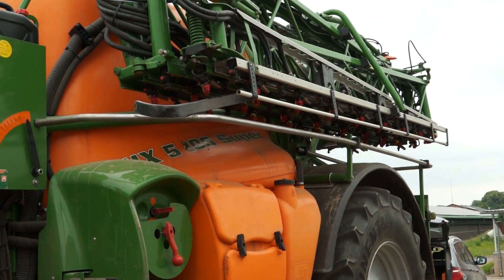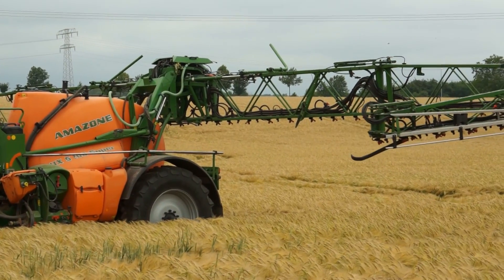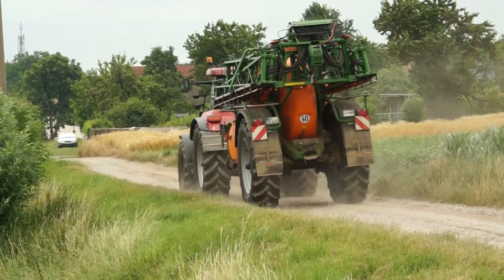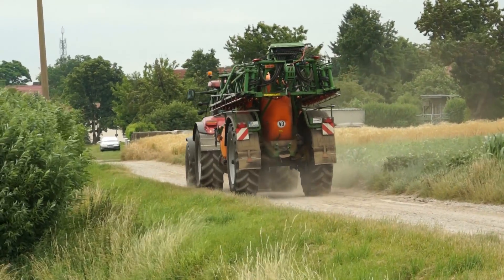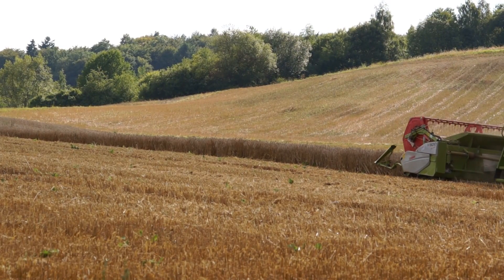To spray or not to spray is a balanced decision farmers have to make every year, weighing up weed growth, potential yield losses, and costs. It can be a difficult decision to make, since weed growth often does not become apparent until it is time to harvest.